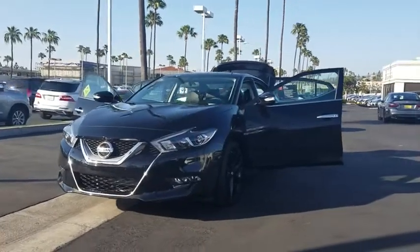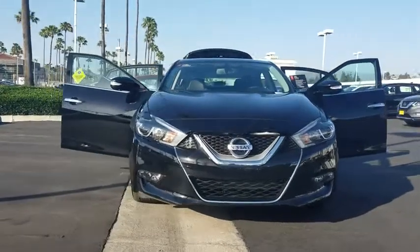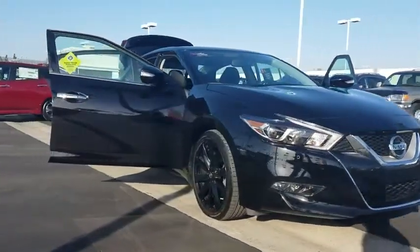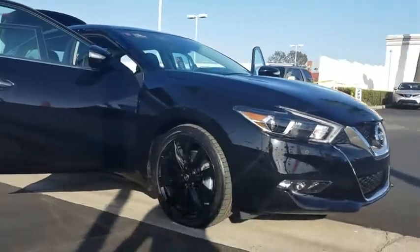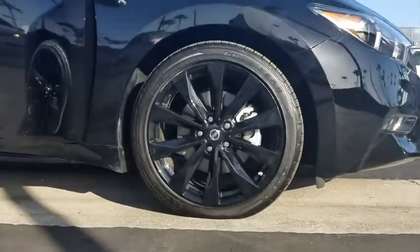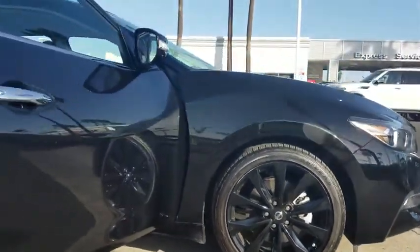The 2017 Nissan Maxima. Maxima offers elegance with an edge. The spacious interior provides refined comfort for up to five passengers. Advanced technologies such as Nissan Intelligent Key and push button ignition offer convenience and control. This vehicle has less than 7,000 miles.